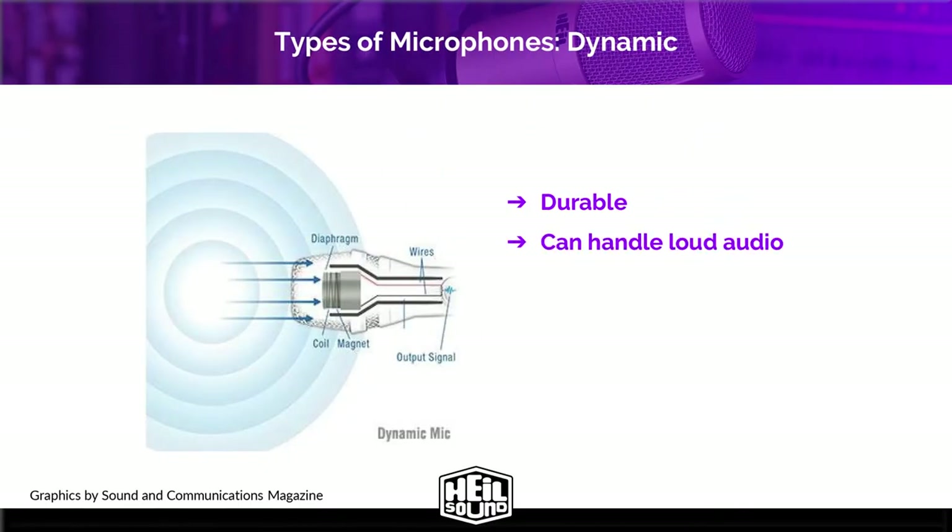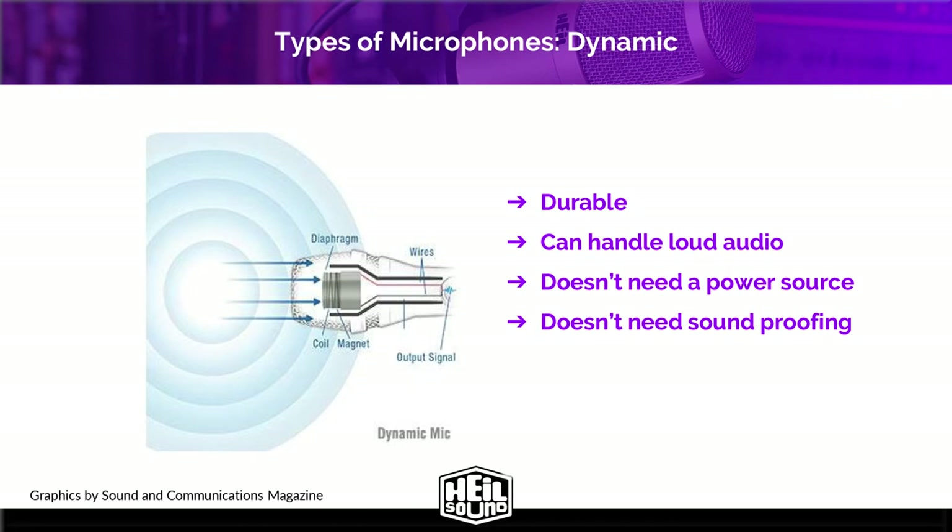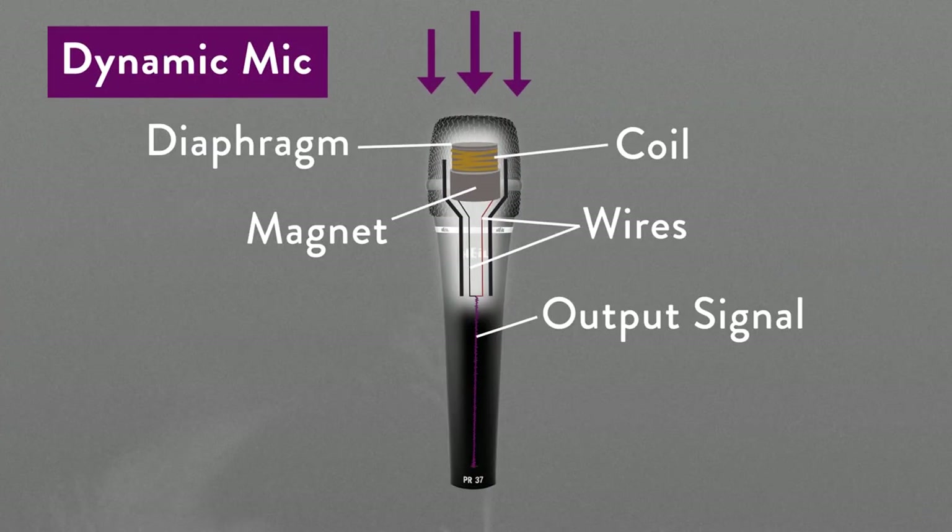Dynamic microphones are durable, can handle loud audio sources, they do not need a power source, and you generally don't need to soundproof a room to use one because they don't pick up as much ambient noise. Applications for dynamic microphones are really just about anywhere — they're a jack of all trades, and they are typically the choice of professional broadcast studios.